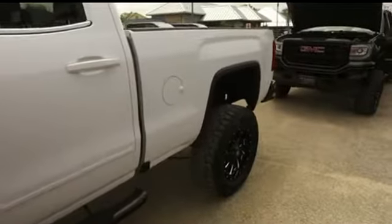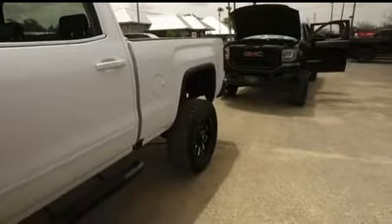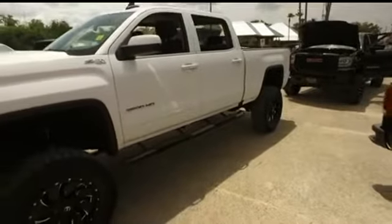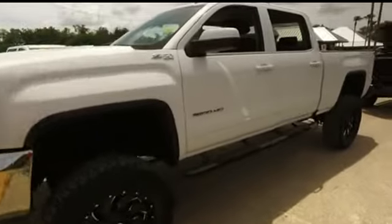That leather crew cab is absolutely awesome. You've got power heated leather. That GMC MyLink CD MP3 Bluetooth satellite-ready touchscreen LCD system with speak-to-text technology. Go far with OnStar turn-by-turn navigation, bed liner, tow package, cruise, tilt.